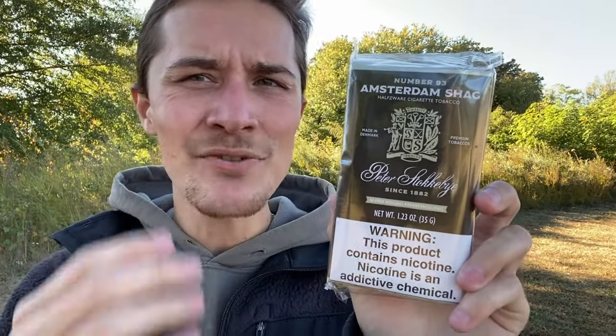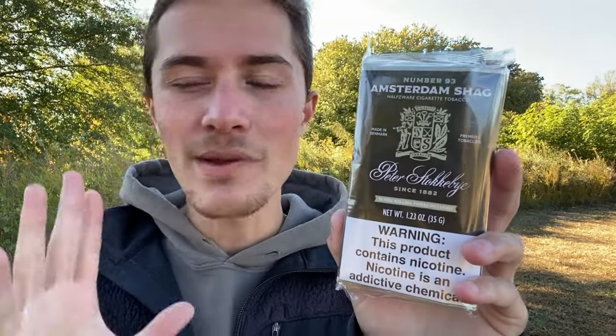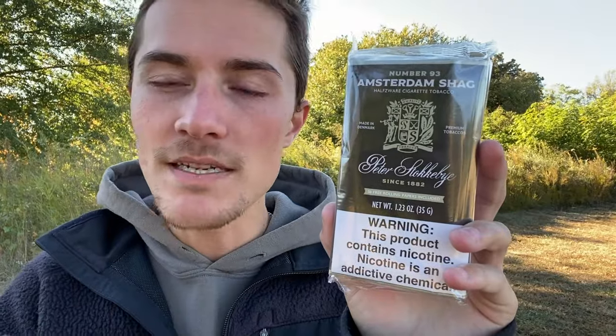Under the logo it says 'Since 1882.' Technically, the Stockeby family first got into the tobacco business in 1882 — the grandfather, Eric Stockeby, started a tobacco shop in Denmark making pipe tobaccos, snuff, and cigars. The Peter Stockeby brand itself hasn't existed nearly that long, having started in the early 1970s. So it's technically more wrong than right, but you've got to have a selling point. The family has been in the business since 1882, even if the brand hasn't.